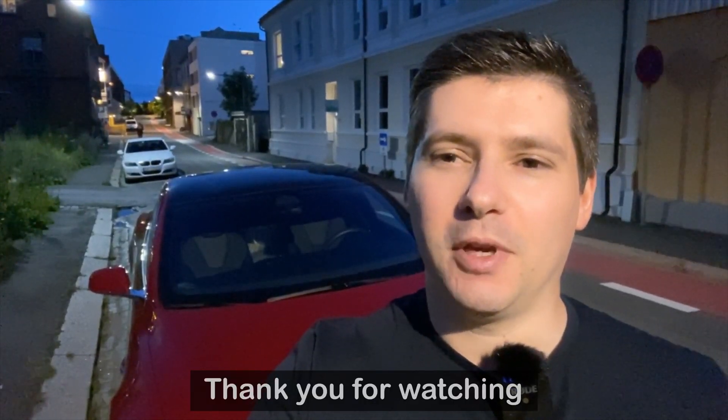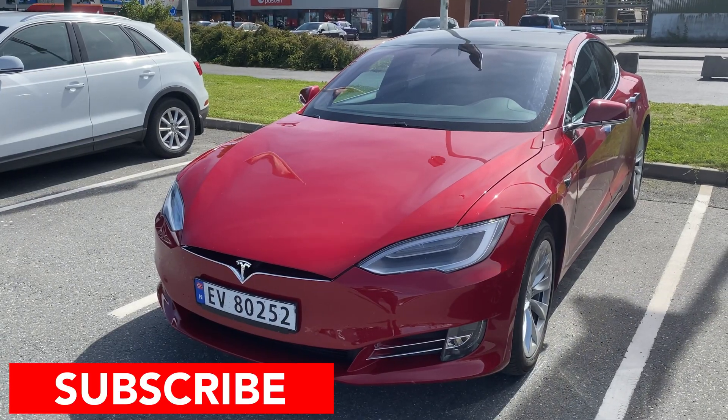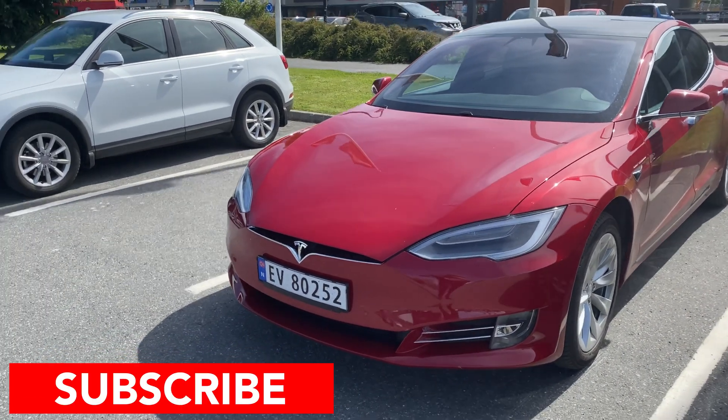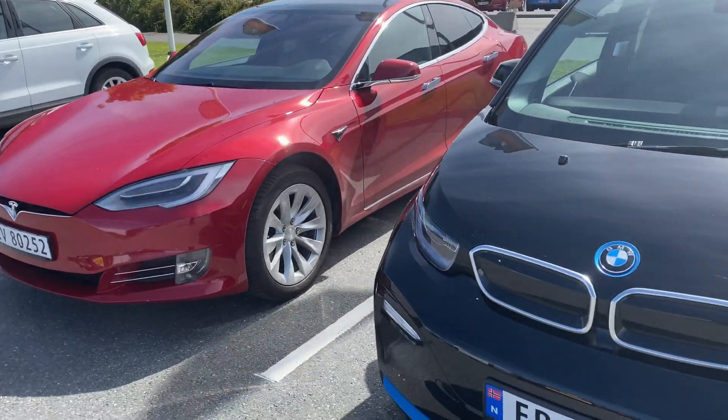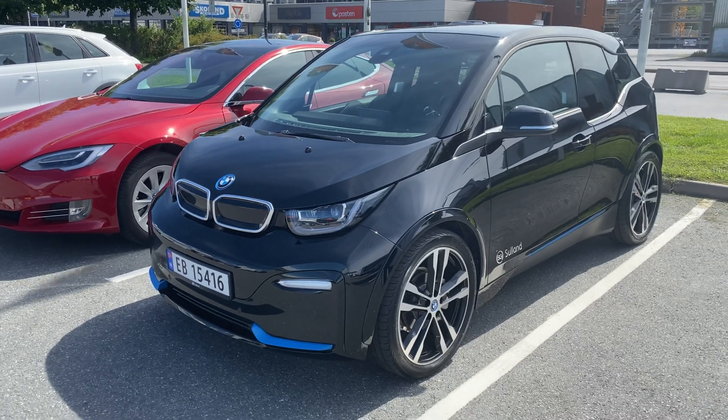The conclusion is: it's better to remove things you don't need, to save energy and save money. Otherwise you will spend 10 percent of your range just keeping unnecessary stuff in the car. Thank you very much for watching — see you in the next video, and make sure to subscribe because in the next video we are going to test the BMW i3s.